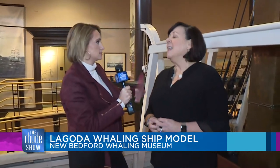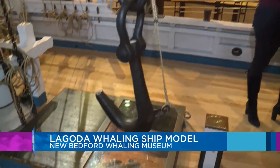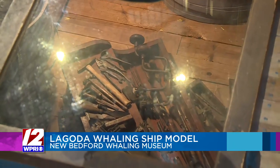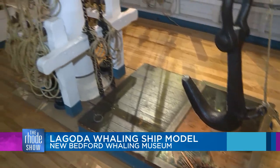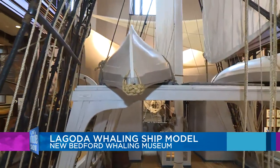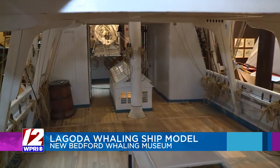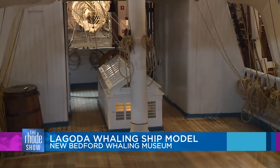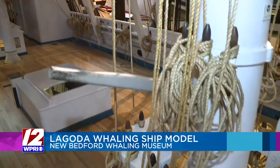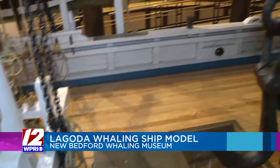He owned a number of ships in his fleet. This is an 89-foot half-size model — double that and imagine what it would be like out in the middle of the ocean. They'd climb up the rigging to the crow's nest to spot a whale, and then these boats on the back would be lowered down in pursuit. It was brutal work. The building was built around the boat — really to honor her father and honor New Bedford as the hub of the whaling industry in the mid-1800s.